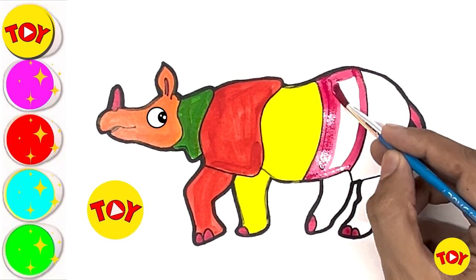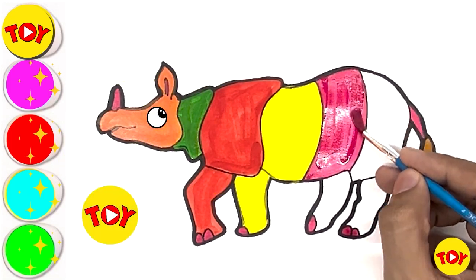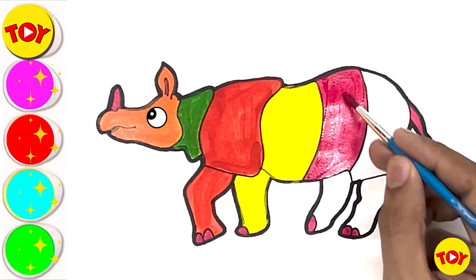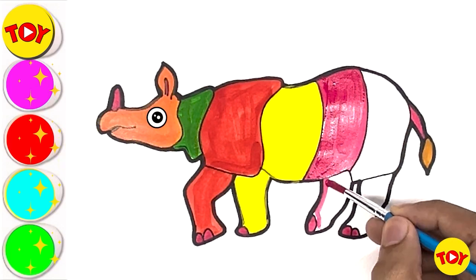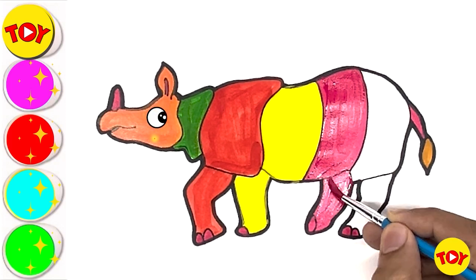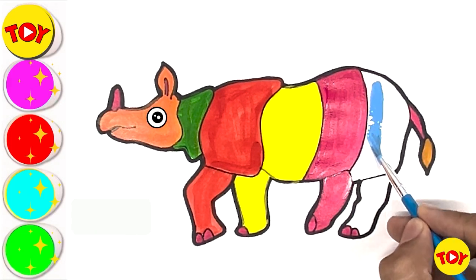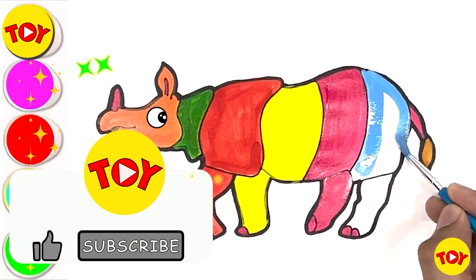Dark pink. Look look! Our rhino is looking so colorful. Have you ever seen a colorful rhino?